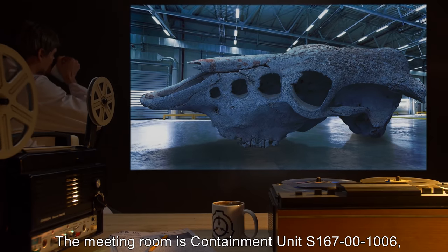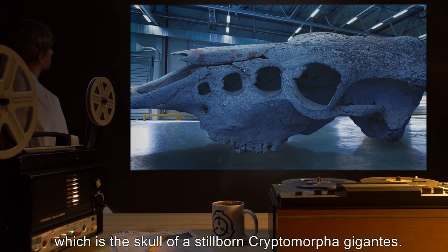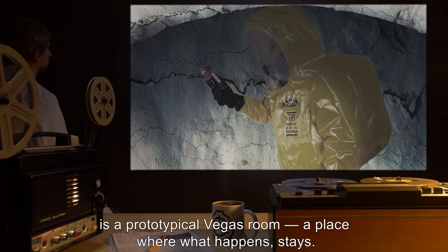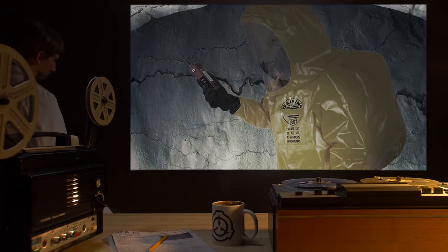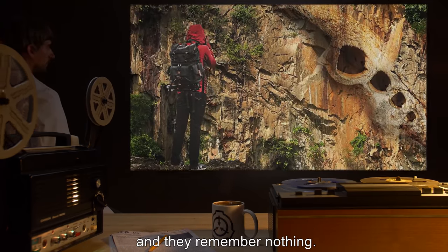The meeting room is containment unit S167001006, which is the skull of a stillborn cryptomorphia gigantus. The holdout space inside the skull cavity is a prototypical Vegas room, a place where what happens stays. People go in, they come out, their memories are sieved out of the universe as they leave, and they remember nothing.